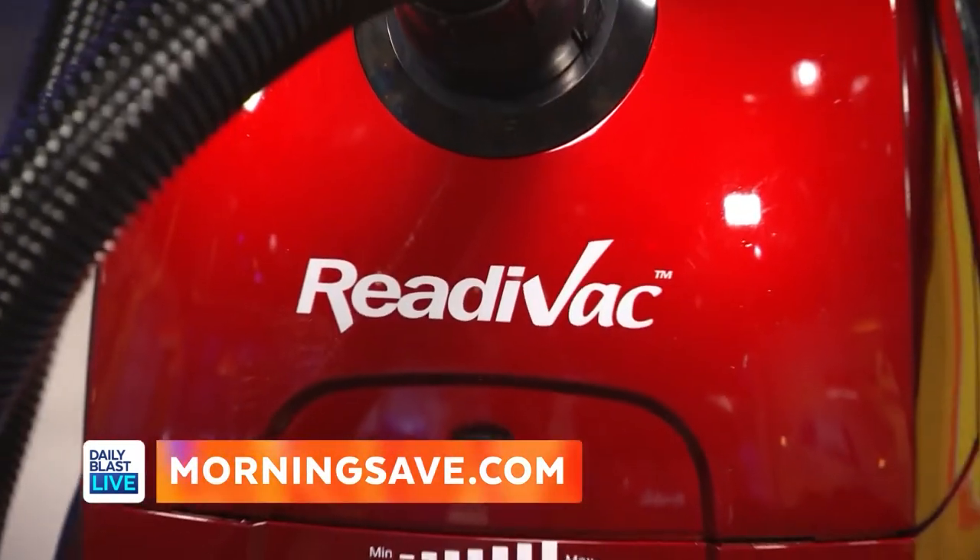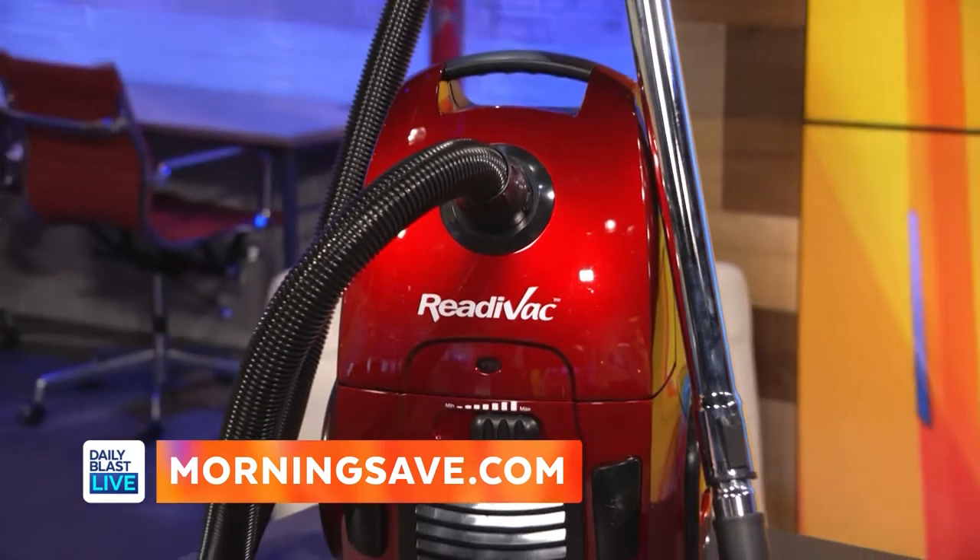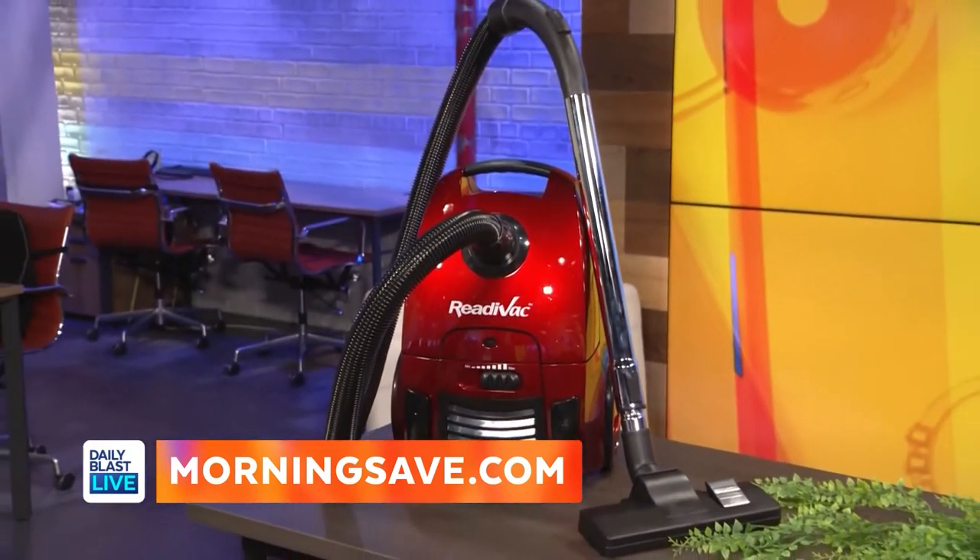All right, what do you have for us today, Stephanie? Tori, I'm here at home and I've got some amazing products that you're going to absolutely love. I like to keep a tidy house, Tori, and this ReadyVac Surge canister vacuum does just that.